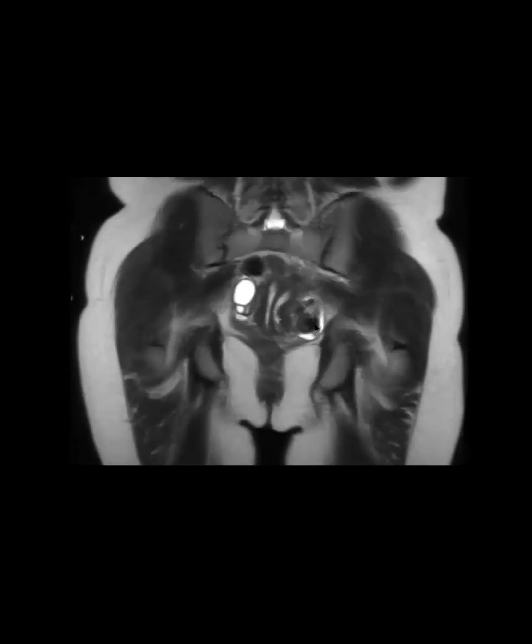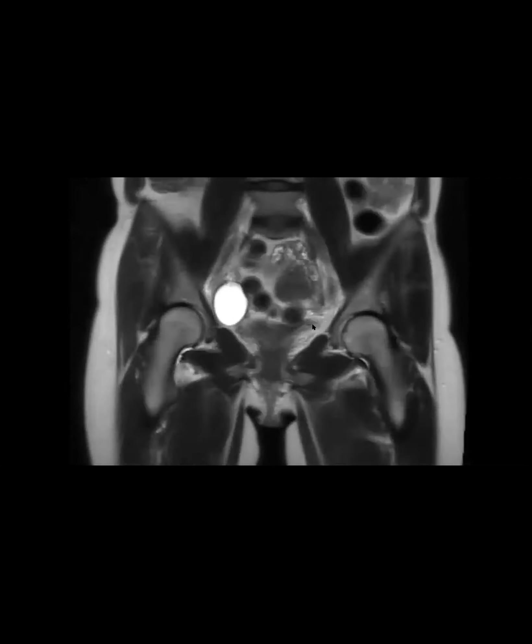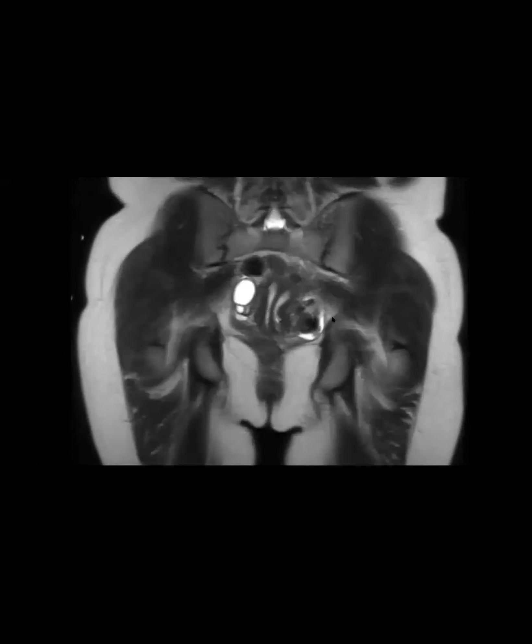What do people think about this? Do they think it's a bicornuate, didelphys, or a septate? Guthanjali and Kedar say septate. Exactly - complete, complete though, right? Down through the cervix.